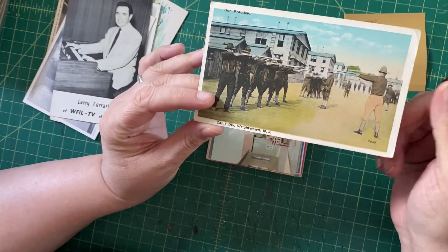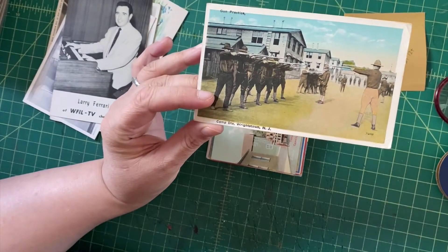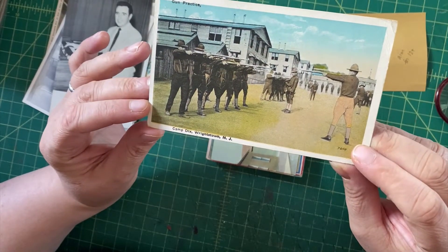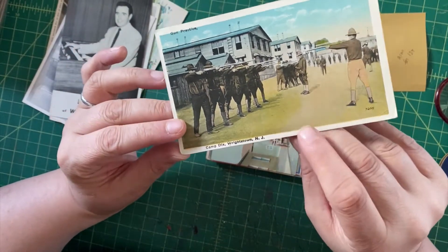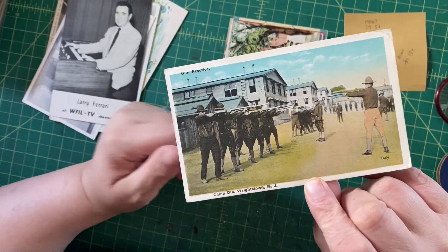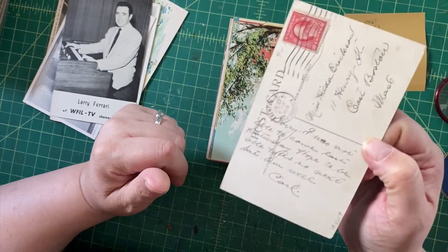We have Camp Dicks again, back to World War One, and gun practice. This is interestingly colorized — like this guy's pants, what's going on? But I think this will appeal to military collectors with the weapons and so forth. It's also used, postmarked 1918.